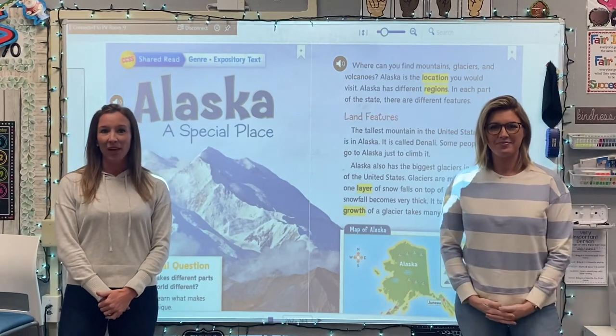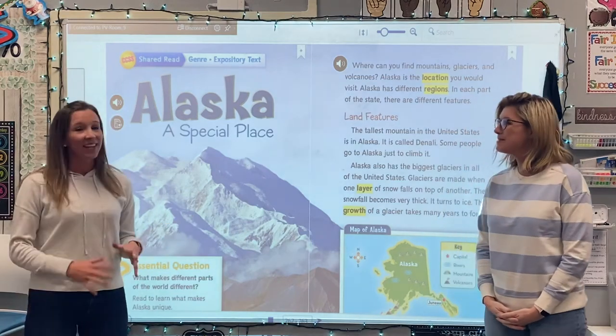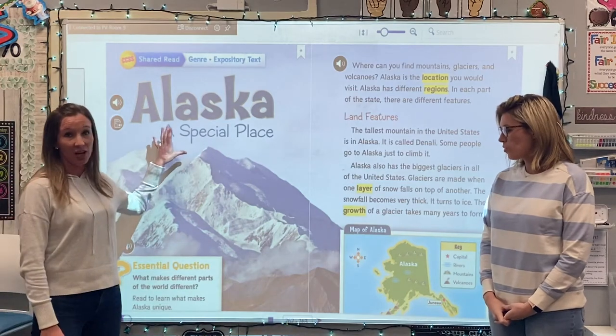Hi everyone, welcome back. We've got a brand new unit that we are in. We just started unit four, and we're going to learn about some really cool stuff today. So today we are going to be reading a story which is called Alaska, a special place.